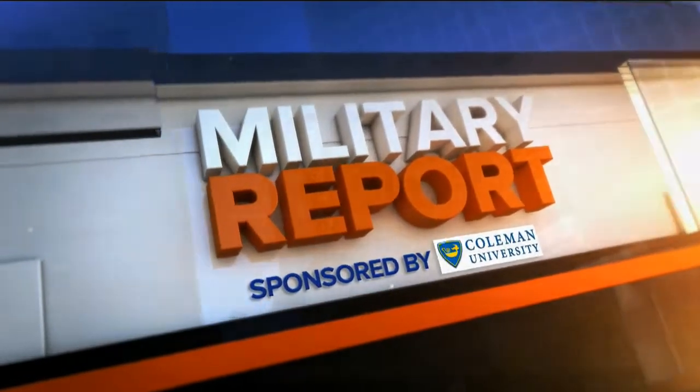This military report is brought to you by Coleman University. After 10 years of war in the desert, the drawdown of troops in Afghanistan begins next year. For Marines, it means getting back to their amphibious roots. 10 News military reporter Bob Lawrence with how a certain skill is being revived.